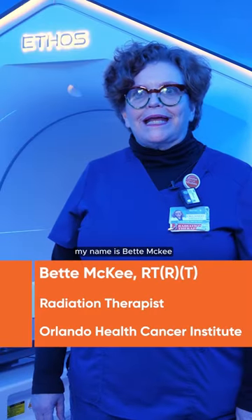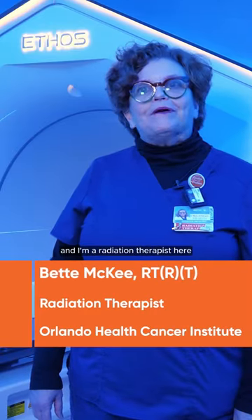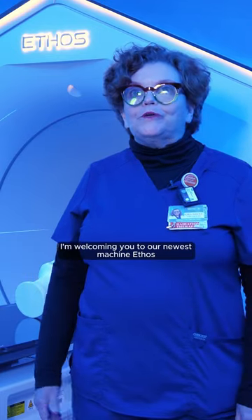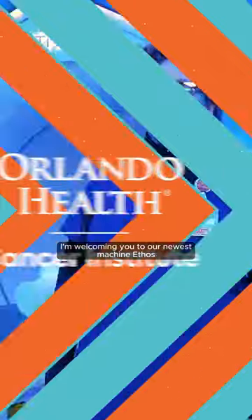Hi, welcome. My name's Betty McKee and I'm a radiation therapist here. I'm welcoming you to our newest machine, Ethos.